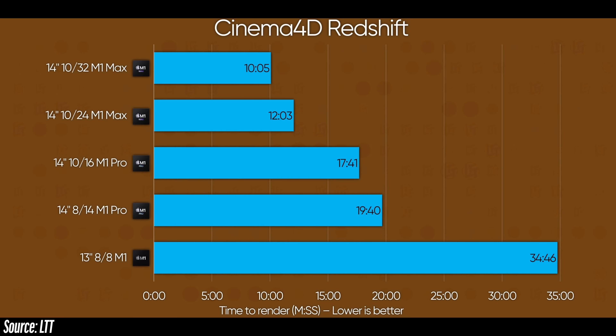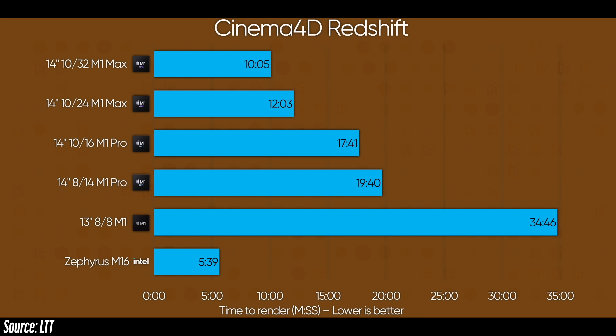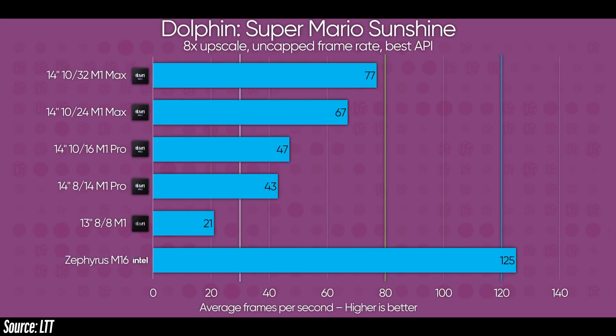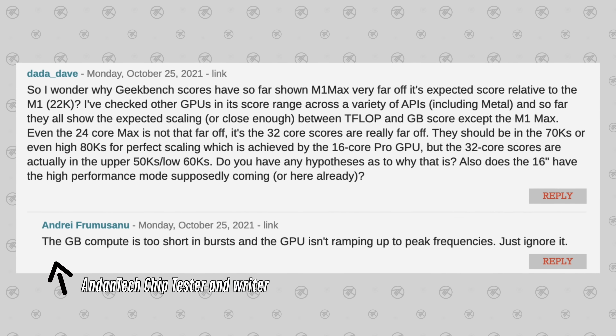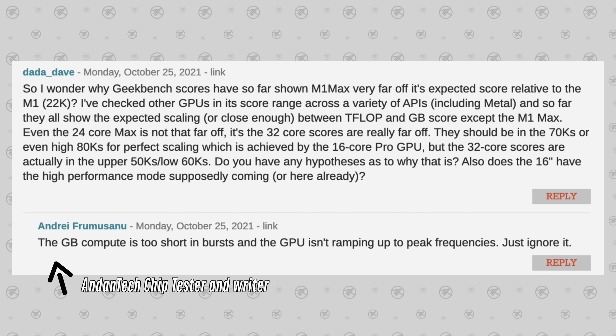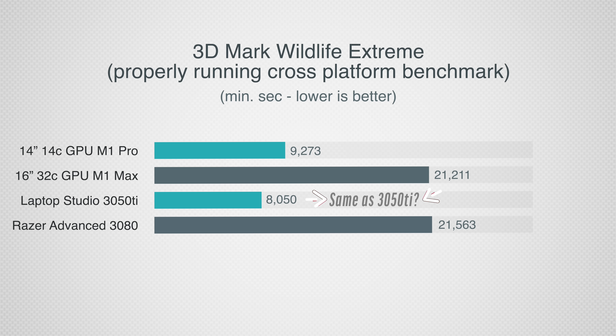They add 3D rendering using Redshift and show off how the M1 Max gets smoked by a 3060 system that costs a little over half as much at retail. Followed by Geekbench 5's GPU test — which even on day one we knew is not properly running and showing scores that are not accurate. Unfortunately we didn't get any other benchmarks that are properly running, even though there are a ton of them.